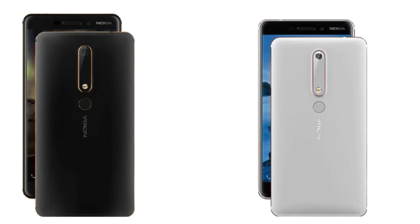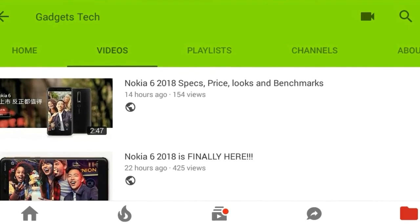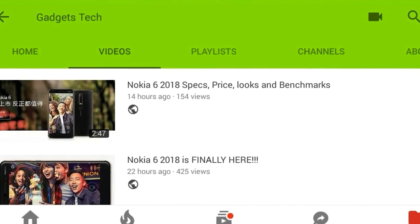The 2nd generation Nokia 6 is available for pre-order in black and silver color options, with pricing shown in my previous video. Don't forget to subscribe to my channel, and see you soon.